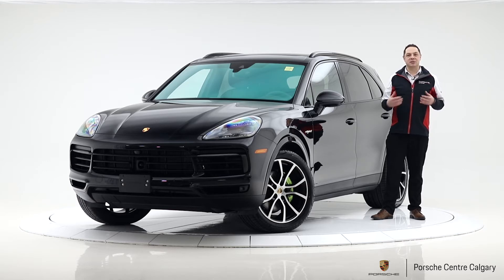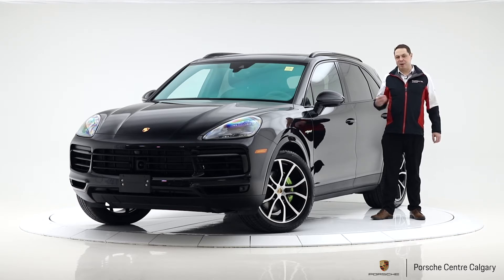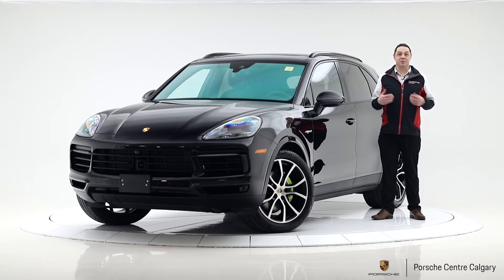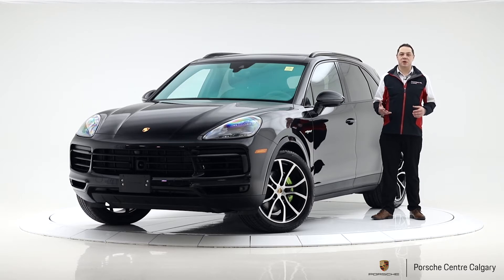It does an excellent job of giving you a turbocharged petrol engine matched with battery and electric power as well. Super smooth, super effective, very fun power system — something I might get into in more detail in another video, but it's something you're going to want to come down and take for a test drive.